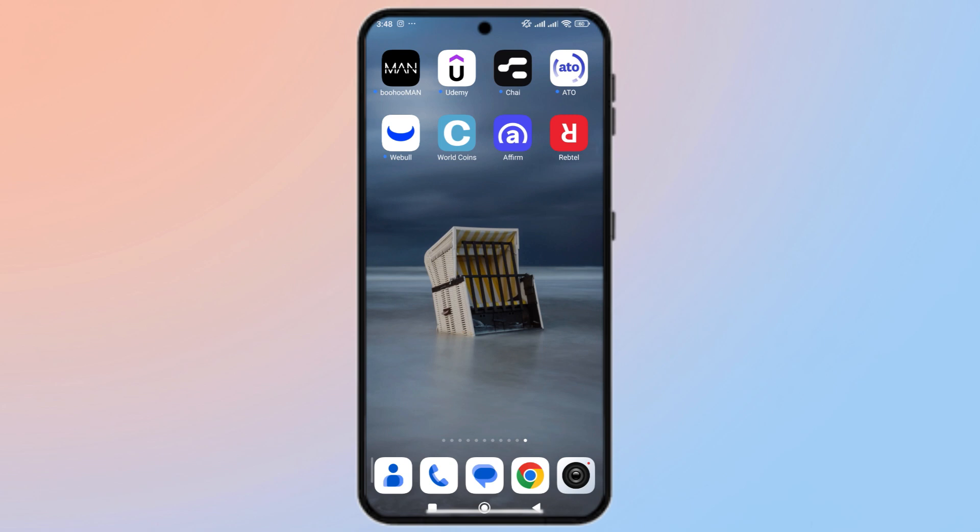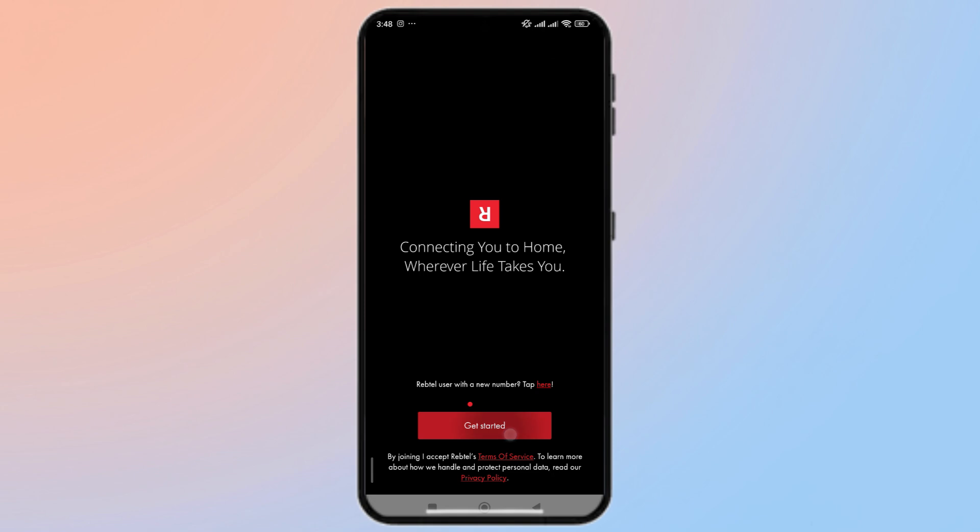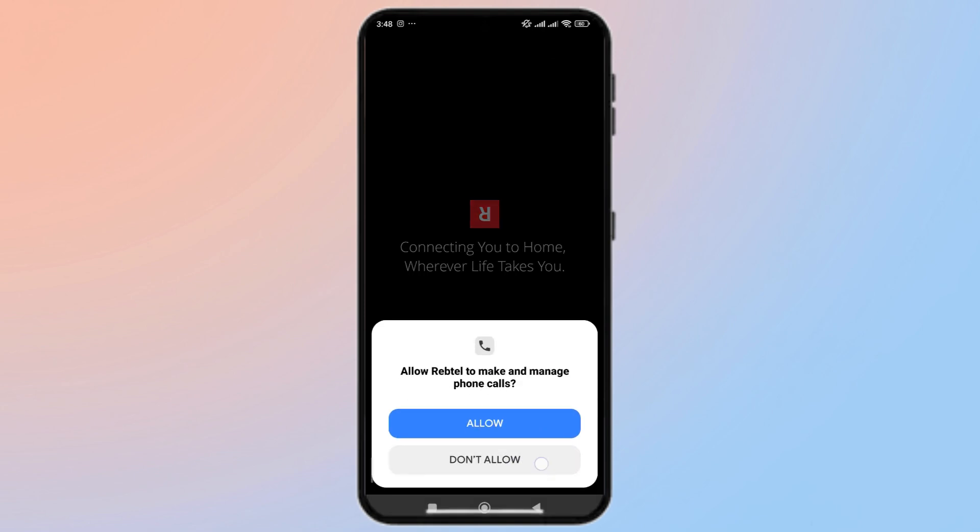For example, plus 1 for the US, plus 44 for the UK, and so on. Double-check there are no typos.